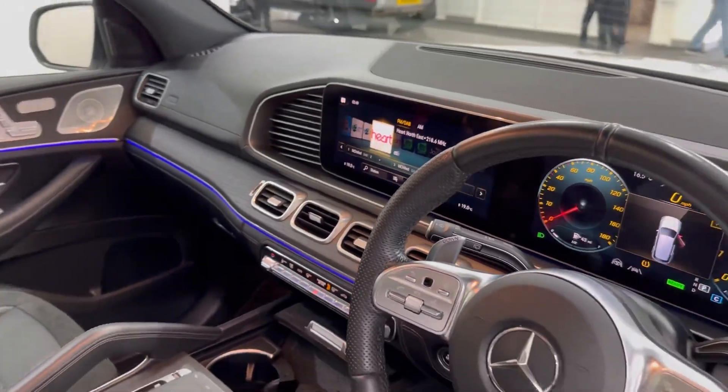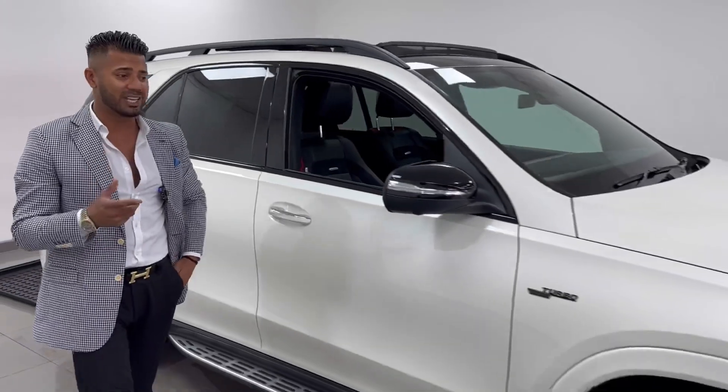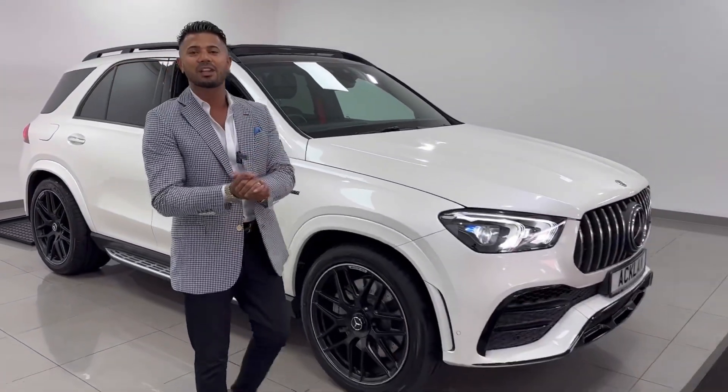It really is that special — this is brilliant. Guys, don't miss out. This is the Designo White Premium Plus GLE 53 AMG. Thanks for watching.